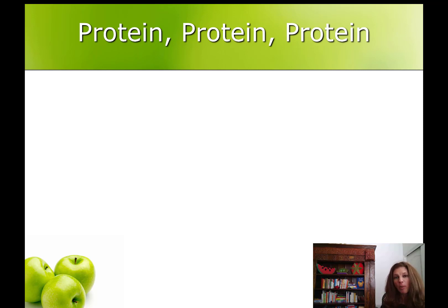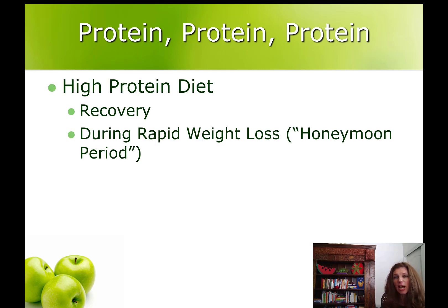This is to help your body heal and to minimize muscle loss and hair loss. Some of the healthy eating habits you've already started to establish, like eating more vegetables, more fruit, and small amounts of healthy carbohydrate, will have to take a back burner to protein after your surgery for a while. Protein is going to be front and center. You will be on a high protein diet throughout the recovery after your surgery and throughout the rapid weight loss period, which we call the honeymoon period.